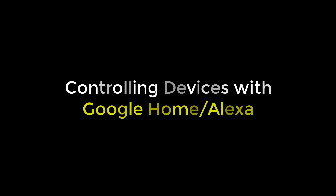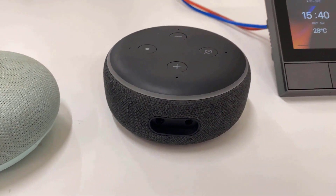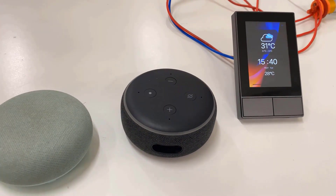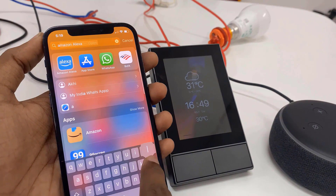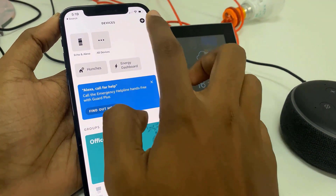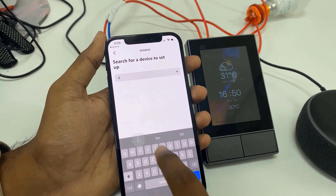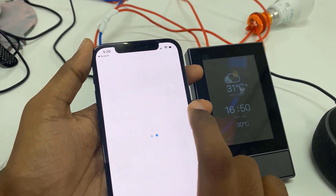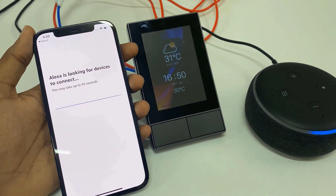The device can also be controlled via Google Home and Alexa. I have both with me, but I will activate Amazon Alexa for the demo as it is my favorite. First, power on Alexa. Then from the app store, download the Amazon Alexa app. From the add device option, search for EWE Link and add it. The Alexa will start looking for the device to connect, which may take up to 45 seconds.